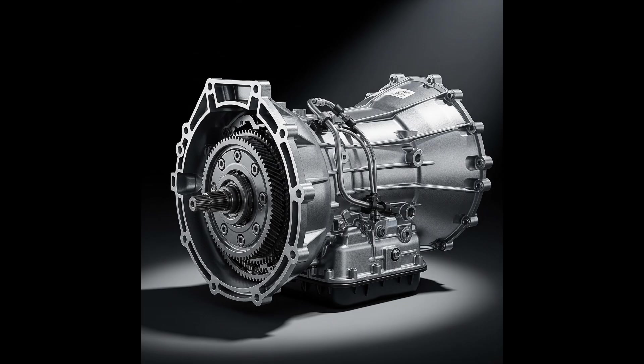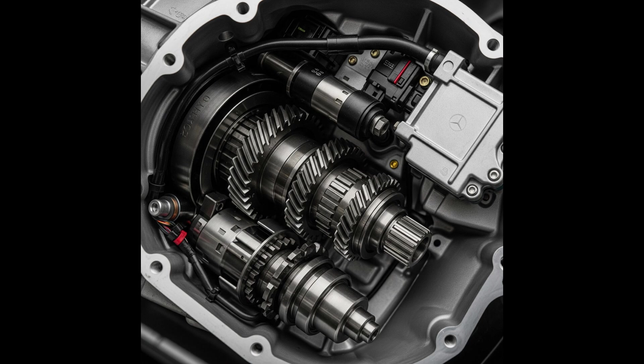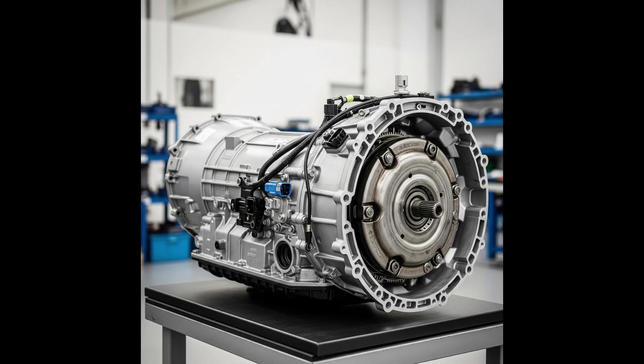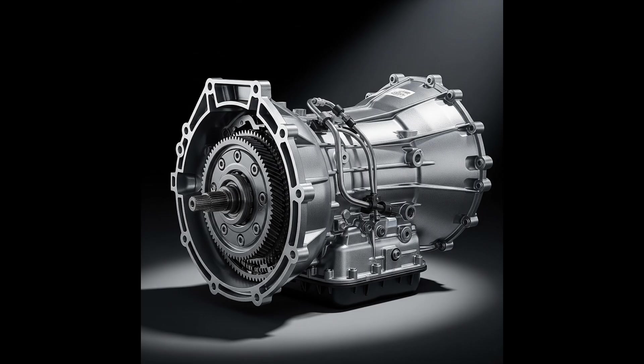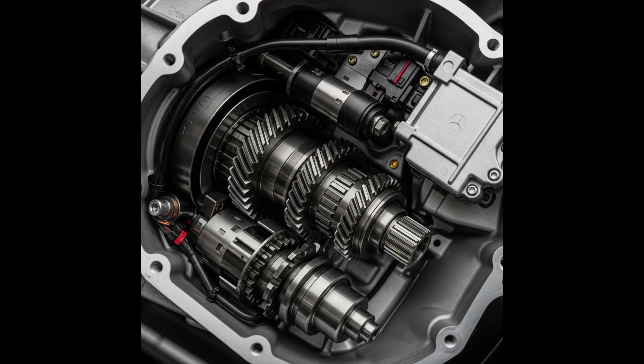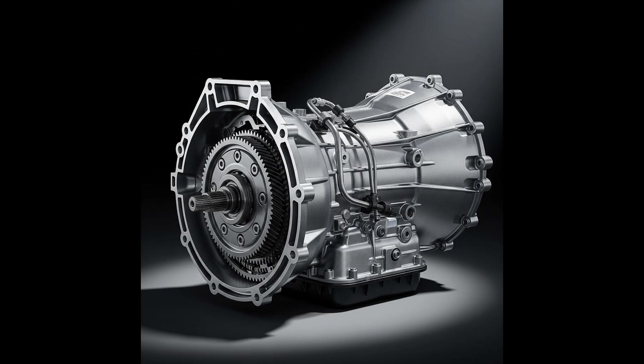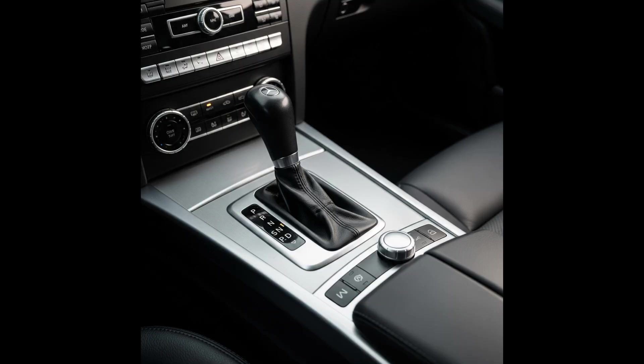Oil leaks — there are leaks from the gearbox seals, especially at the electrical socket. ATF oil contamination — over time, the oil loses its properties and becomes contaminated, which can lead to clogging of the hydraulic channels and damage to the gearbox components. Regarding the 7G Tronic gearbox oil change and oil type: Mercedes initially declared that the 7G Tronic gearbox oil was lifetime. However, this is a widely disproven theory. Regular oil changes are key to long and trouble-free operation of this gearbox.